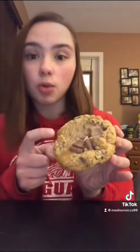Next up is the oatmeal Rolo. It has the Rolo candy on there, and it has the extra caramel spread on top. This is actually my first time having Rolo candy, and I love the caramel drizzle on there.